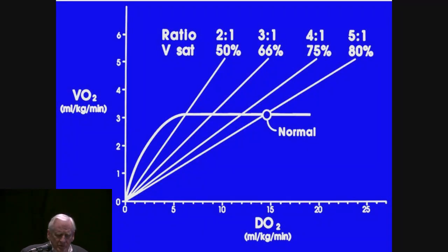The normal oxygen consumption is 3 cc's per kilogram per minute — about the same as 120 cc's per square meter per minute — and the normal delivery is five times that. That's where you're all living right now if you're sedentary and not exercising, which means the ratio is five to one and your venous saturation is 80%. It just happens that if you remove 20% of the oxygen, the saturation goes from 100% to 80%. The saturation doesn't really represent the content, but nonetheless, this is the normal point.